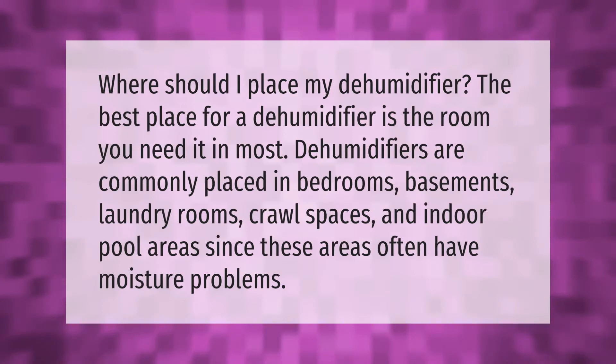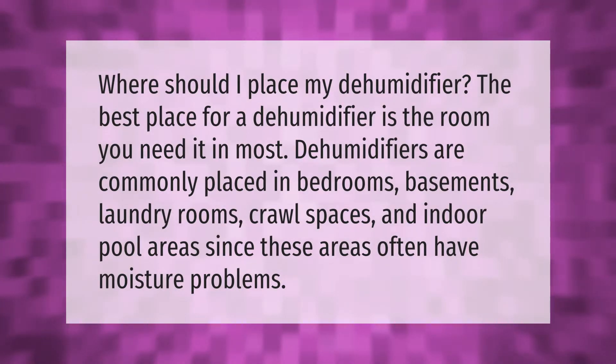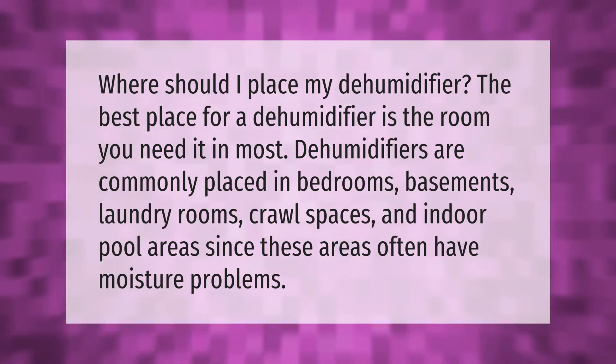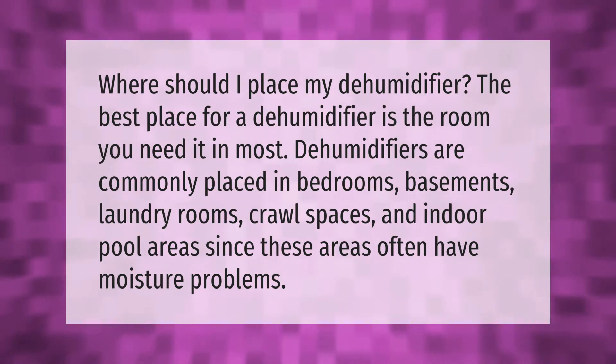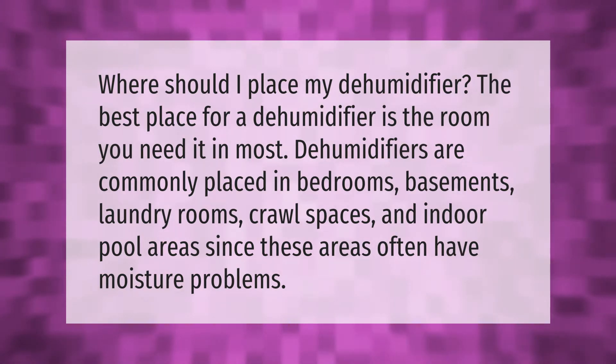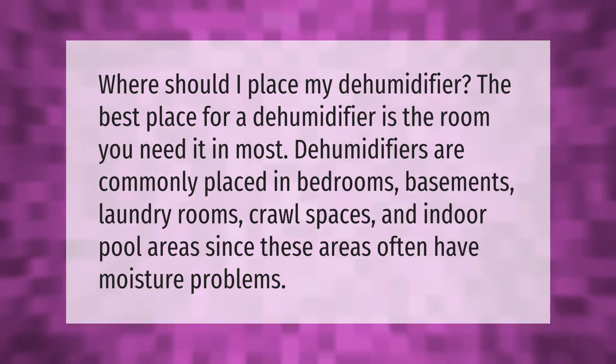Where should I place my dehumidifier? The best place for a dehumidifier is the room you need it in. Most dehumidifiers are commonly placed in bedrooms, basements, laundry rooms, crawl spaces, and indoor pool areas, since these areas often have moisture problems.